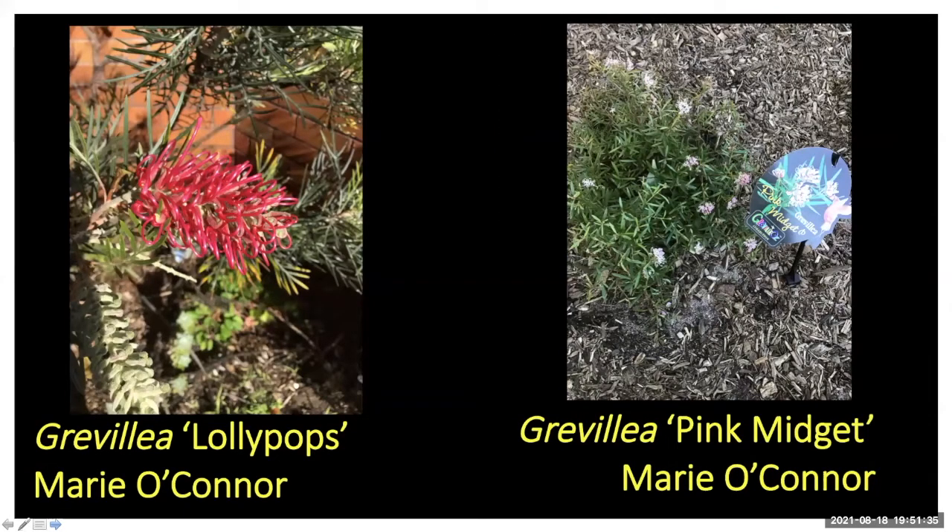I matched up this photo with last year's — Grevillea lollipops. It's got a real nice magenta pink; it doesn't really capture it in this photo but last year the inflorescence was much more metallic pink, really nice. Marie says she doesn't like it because the flowers aren't long and the noisy miners damage them, so it's not a good cut flower.